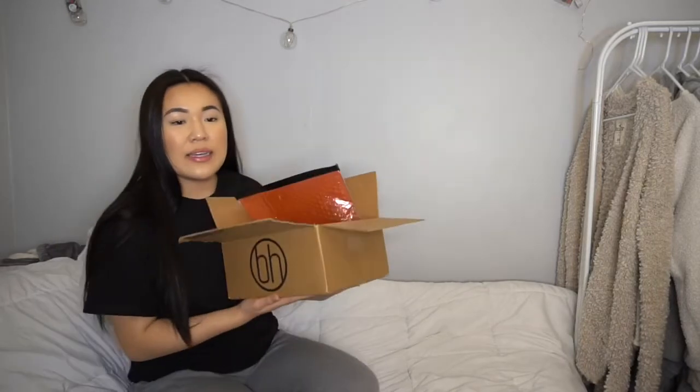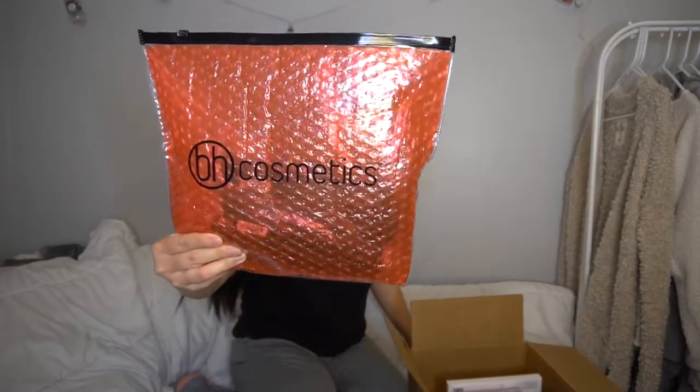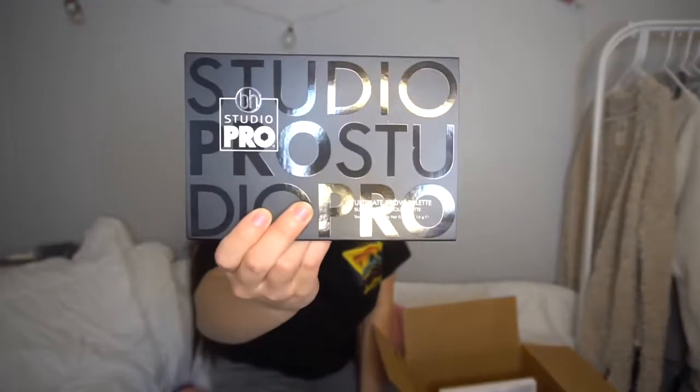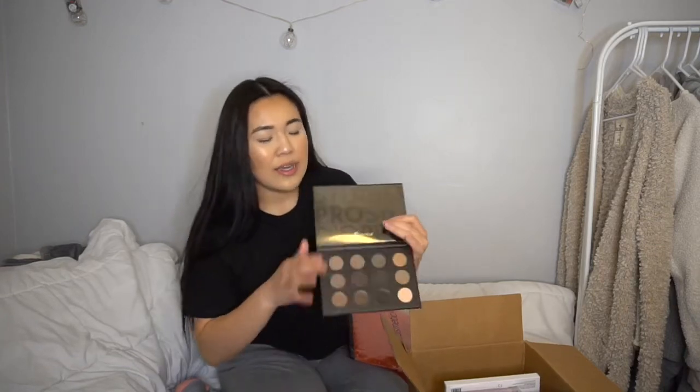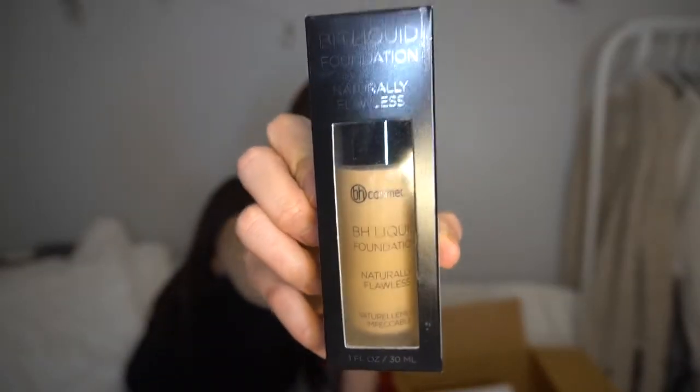Last stop is BH Cosmetics. The packaging was super thoughtful — bubble wrap in a big ziploc-style bag. I got the BH Cosmetics Brow Palette, mainly for my makeup clients so I have more shade variety instead of just one. It's very inclusive with shades so I figured why not.